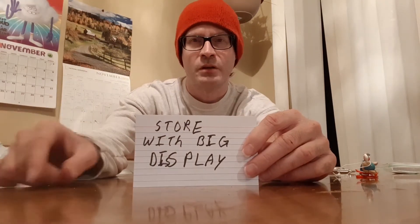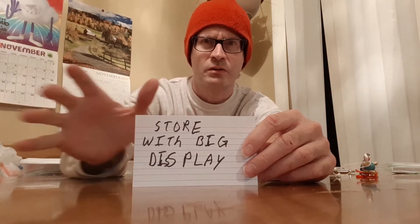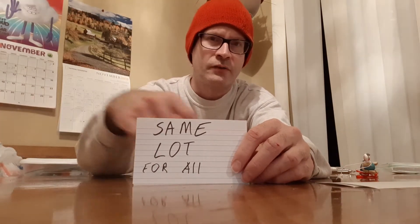Here are the tricks, and I'm going to go through this one step at a time. First thing you want to do is find the store with a big display — usually those huge boxes set out two or three deep, usually at a Walmart. You're going to want to go to the same store every time, and you're going to want the same lot for every one of them.